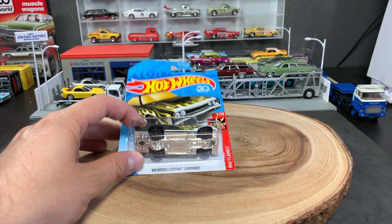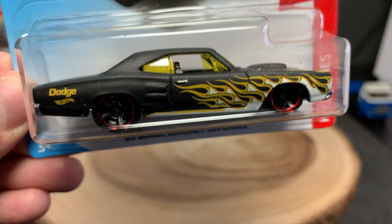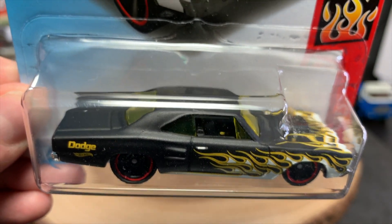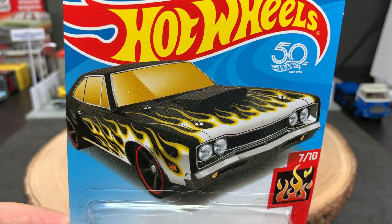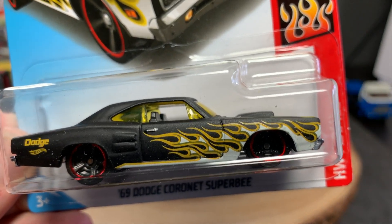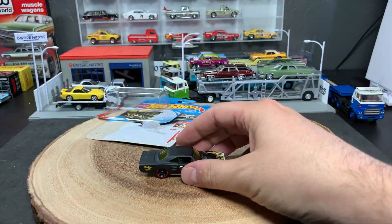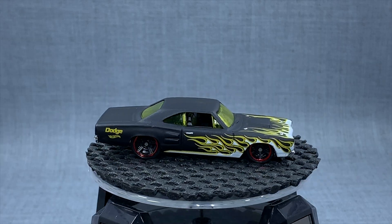There's Kmart's coming up, but there's this one. This is the 69 Dodge Coronet Super B in beautiful matte black. This deco has been seen on the 2018 release of the Super B, but not in this color combination. And this beautiful matte black Super B is available only at Walgreens drugstores.